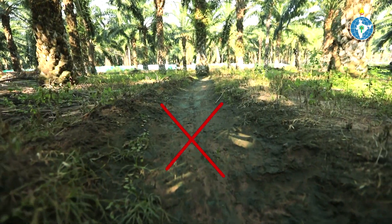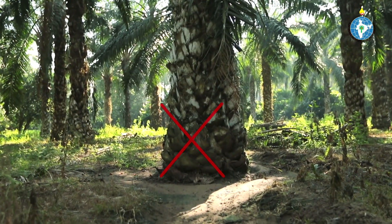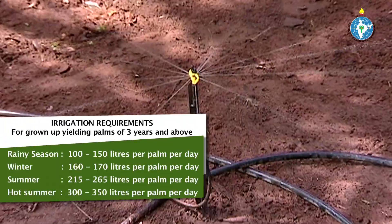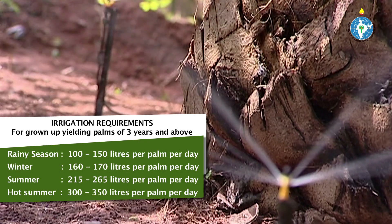However, running irrigation channels along the palm rows is not recommended in basin system of irrigation. Always provide the recommended quantity of water. Obtain more crop per drop. Avoid loss of water and nutrients.